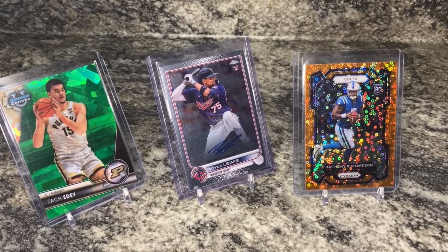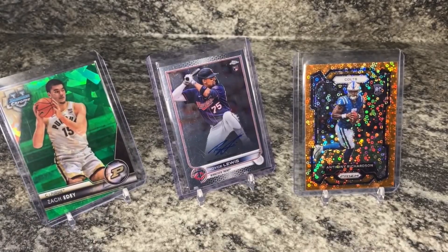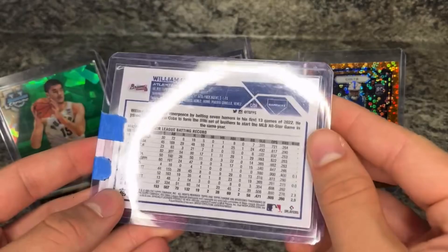Hello everybody, welcome back to another video. Today I have with me all these cards I received in the mail - my recent purchases. We're going to start off with this first stack, cards I picked up individually. Got a William Contreras - this is the sapphire purple numbered to 10.